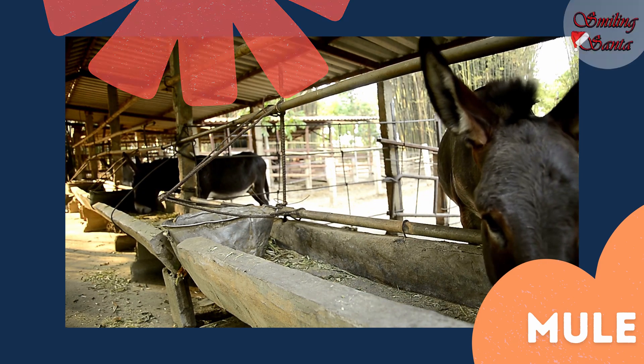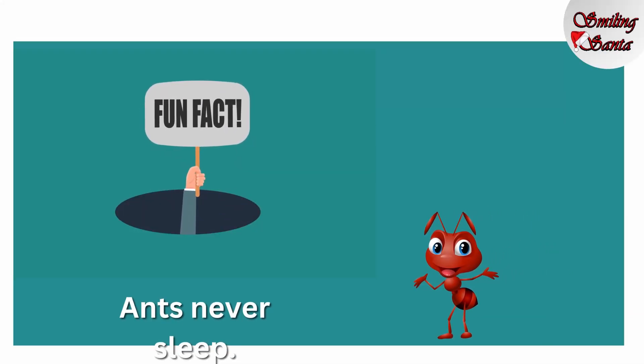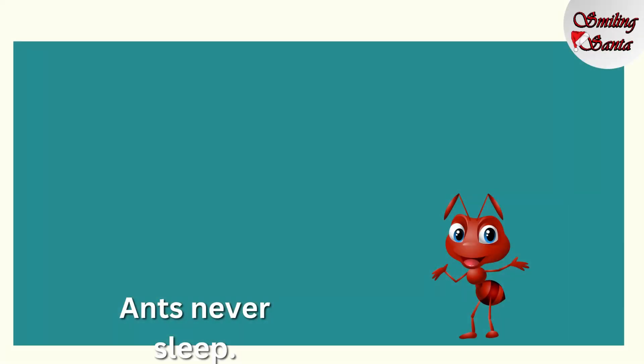Learning about animals is fun. Learning is fun. Happy smiling!